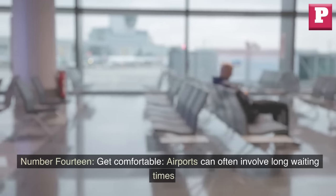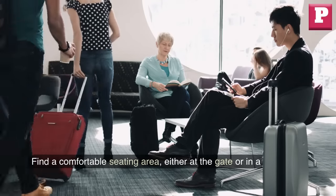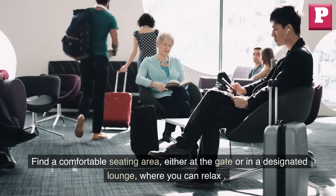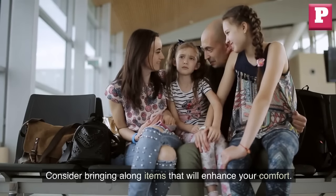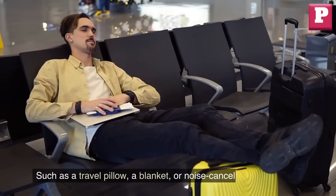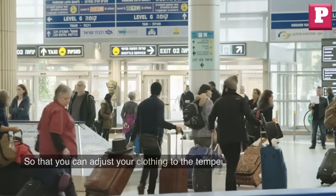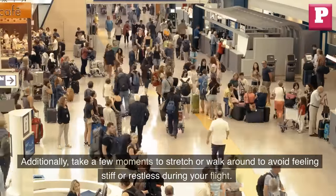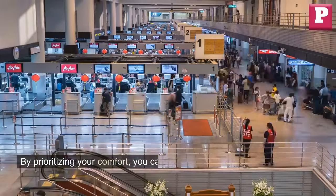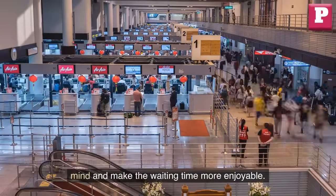Number 14: Get comfortable. Airports can often involve long waiting times, so it's a good idea to make yourself comfortable before boarding your flight. Find a comfortable seating area, either at the gate or in a designated lounge, where you can relax and wait for your boarding announcement. Consider bringing along items that will enhance your comfort, such as a travel pillow, a blanket, or noise-canceling headphones. Dress in layers so you can adjust to the temperature in the airport and on the plane. Take a few moments to stretch or walk around to avoid feeling stiff or restless during your flight.